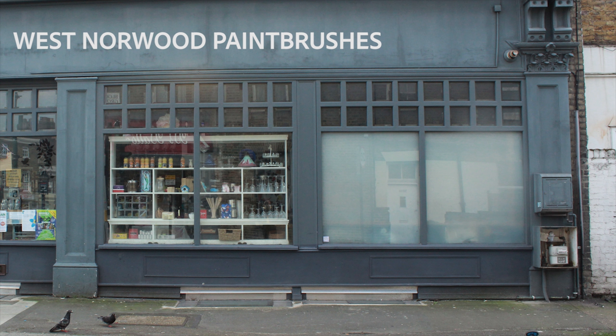We spoke to a local paintbrush expert from the original West Norwood paintbrushes. So we've got loads of different types of paintbrushes, as you can see a few behind me. We've got round ones, flat ones, small ones — round ones, they're really popular.